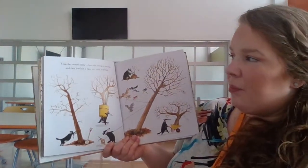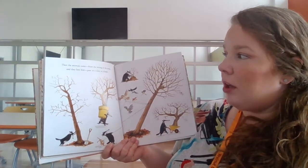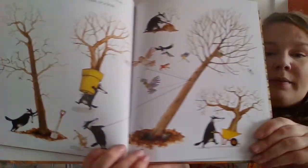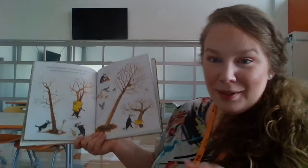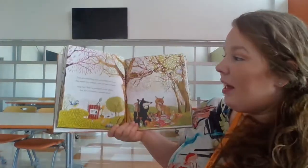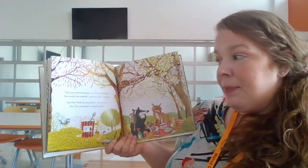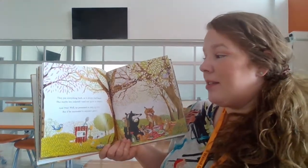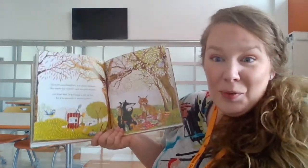Then the animals came from the strong to the weak and they lent him a paw or a claw or a beak. Now if you predicted that the animals came to the rescue, very nice job — I didn't even see that one coming. They put everything back as it always had been, but maybe less ordered and not quite as clean. And Pete, well, he promised to tidy up less, but if he succeeded is anyone's guess.